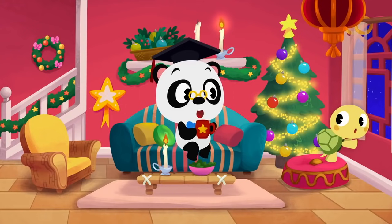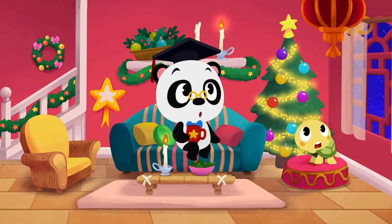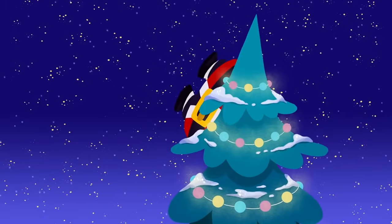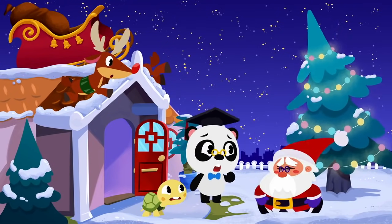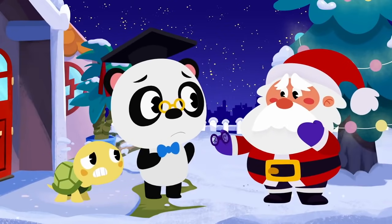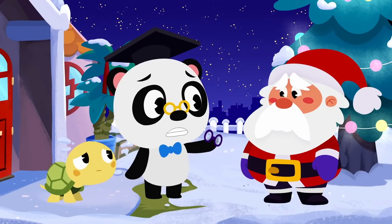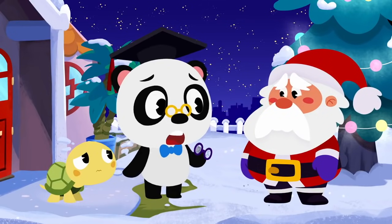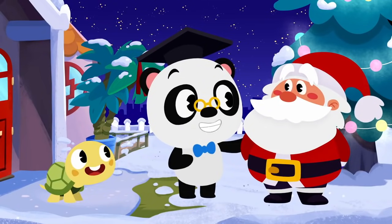Santa? No worries, Toto. Santa is sure to show up soon. What was that? Santa! Are you okay, Santa? Here, let me help you. No wonder you crashed onto our roof. Your glasses are broken. How will you deliver the presents to everyone now? No worries, Santa. We'll help you deliver the presents.